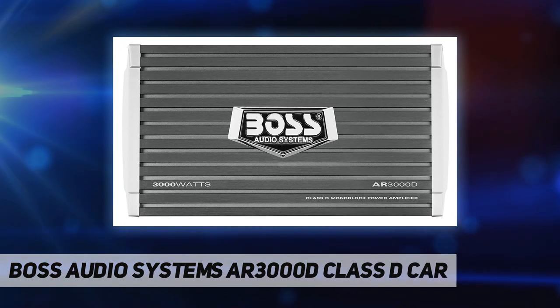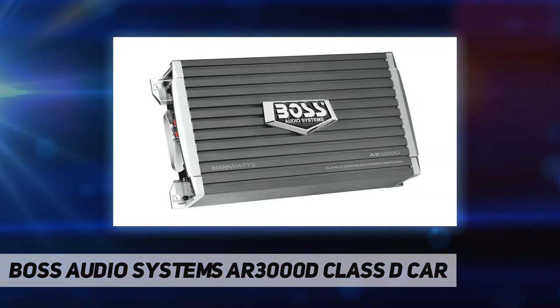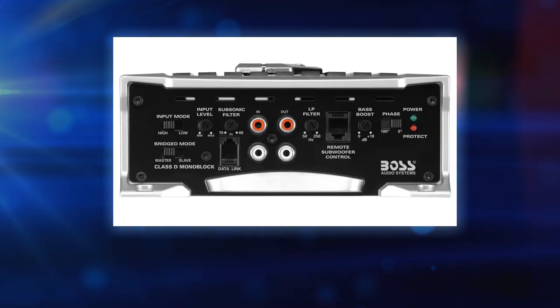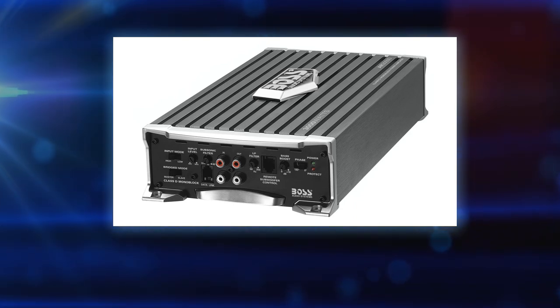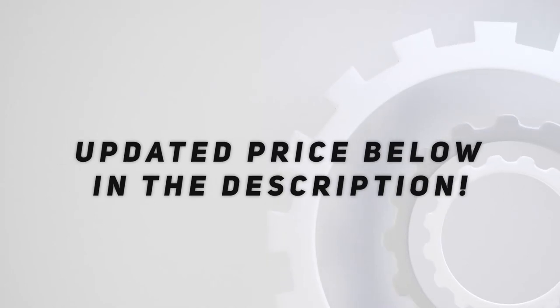Specs — dimensions: 12.31 x 6.50 x 2.80 inches; weight: 6.86 lbs. Warranty: Boss Audio Systems provides a powerful six-year platinum online dealer warranty, so long as the purchase is made through an authorized online dealer. We strongly encourage professional installation of this product to ensure proper and safe functionality. Check out the video description for updated pricing.